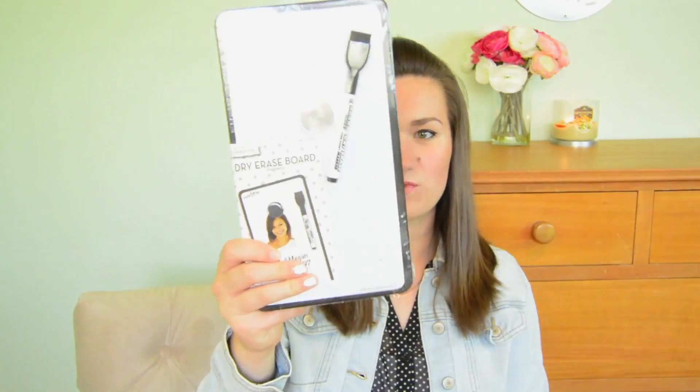My next couple of items are locker decoration items, or just locker stuff in general. I got this little whiteboard — it's really thin. I really wanted to use the one that we DIY'd in our last video, but sadly my locker is super, super narrow, so it wasn't going to fit. But I'm still going to try to put it in the back or something. I really wanted one to write little notes on.